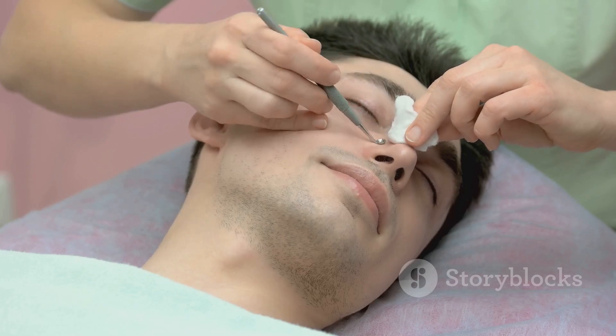Instead, let's focus on more gentle and effective methods to keep your nose clear of blackheads. There are simple home remedies and over-the-counter products that can help in the fight against blackheads. Warm compresses can be a great way to open up those stubborn pores. Just soak a clean cloth in warm water, wring it out, and hold it against your skin for about 10 minutes. You can do this daily until you see improvement.